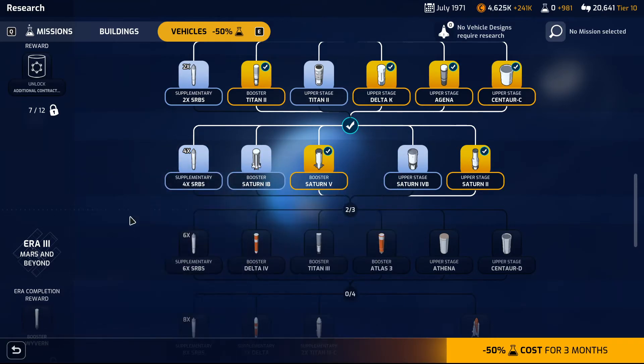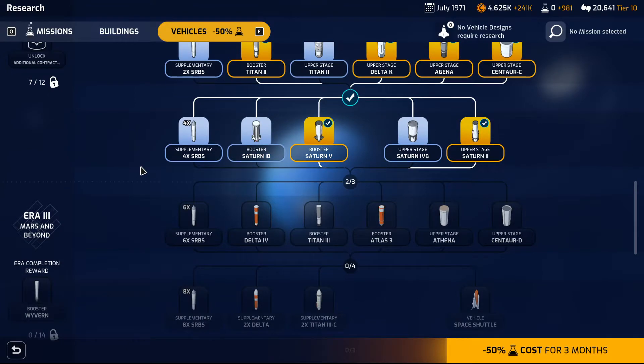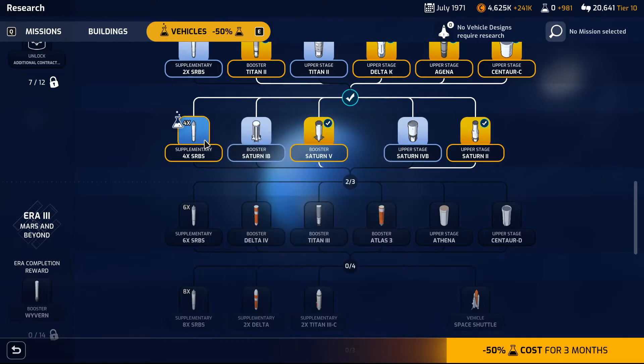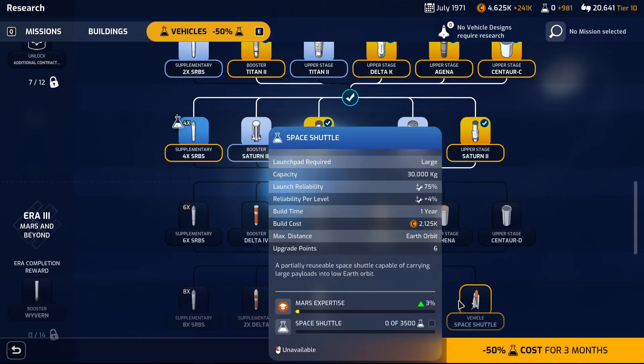I'm thinking about going with one set of boosters because if I do that I'll unlock the next tier of vehicles. So I'm going to go with those and then I'm going to go with these.